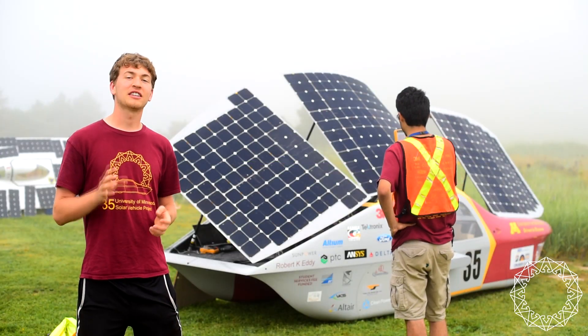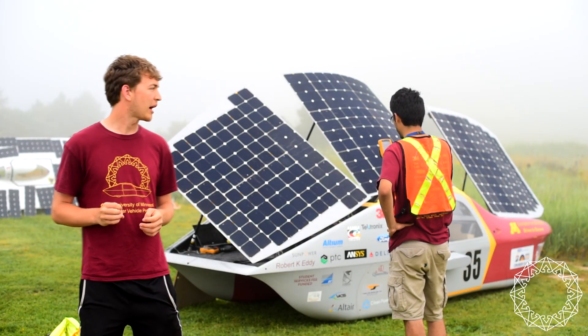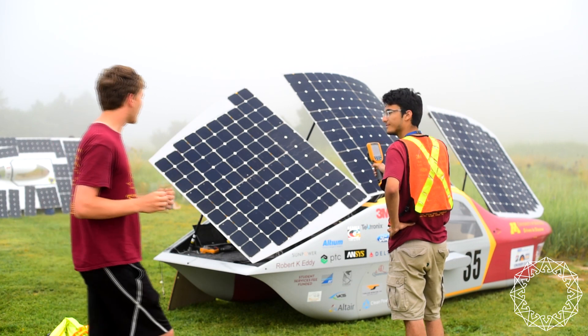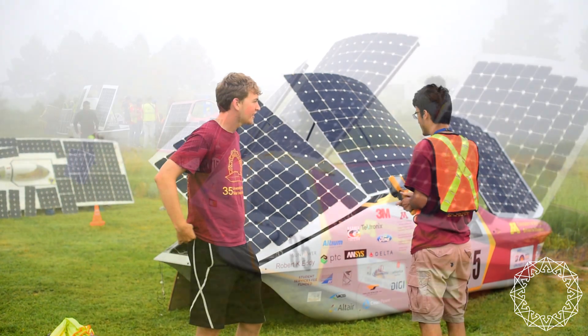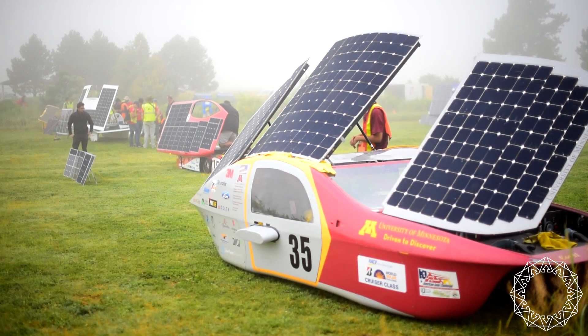Currently we are normalizing our solar array for maximum solar power. Craig, what are you doing right now? I am currently using the thermal cam to check all the module temperatures to make sure they're all performing as expected.